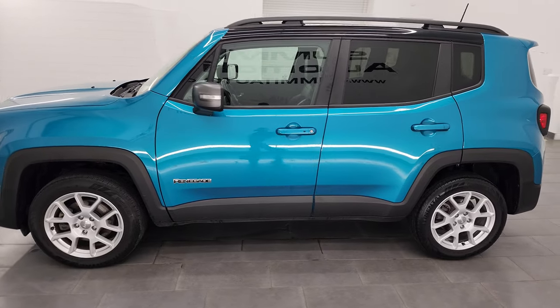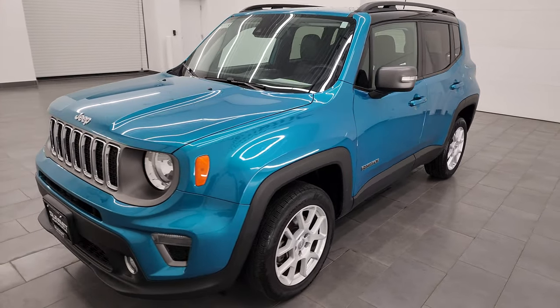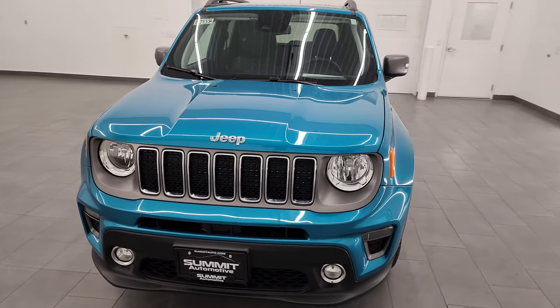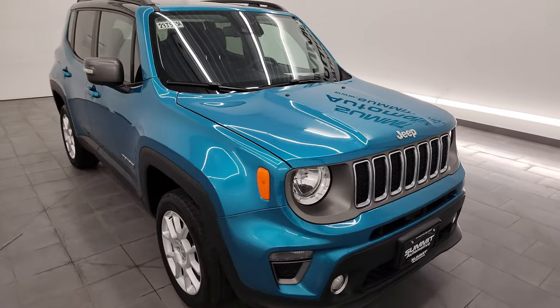This 2021 Jeep Renegade Limited has the 1.3 liter turbocharged four-cylinder engine that puts out 177 horsepower and 210 foot-pounds of torque.